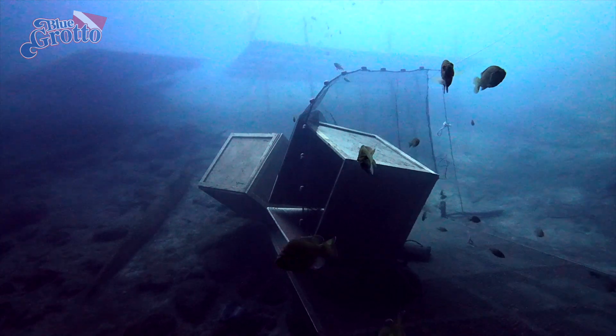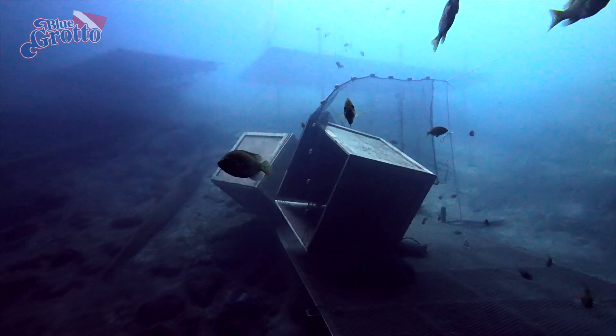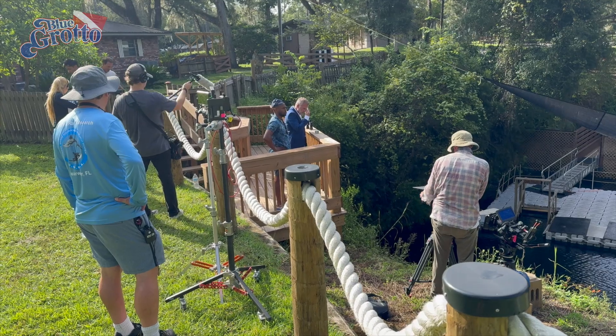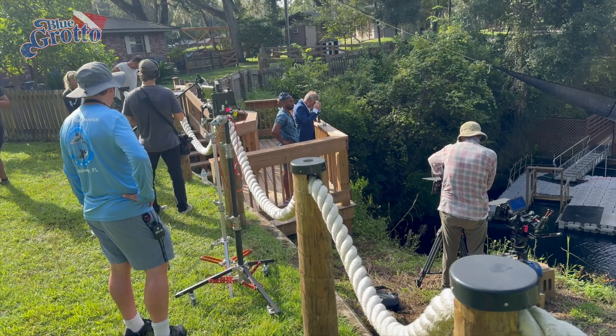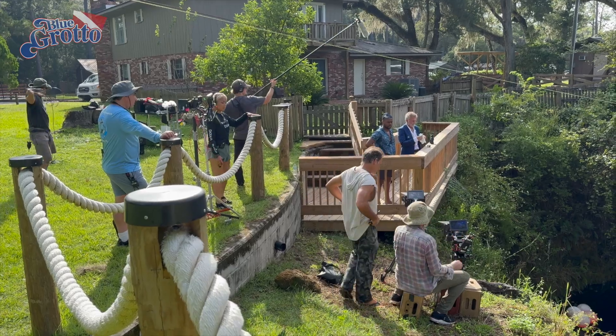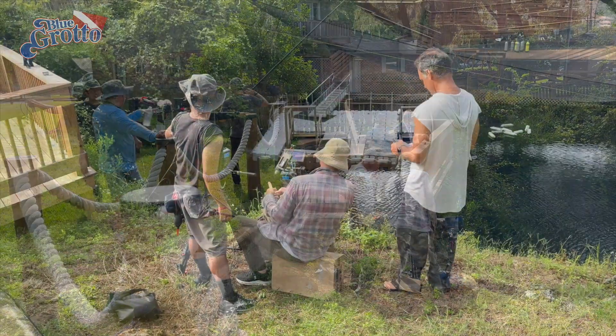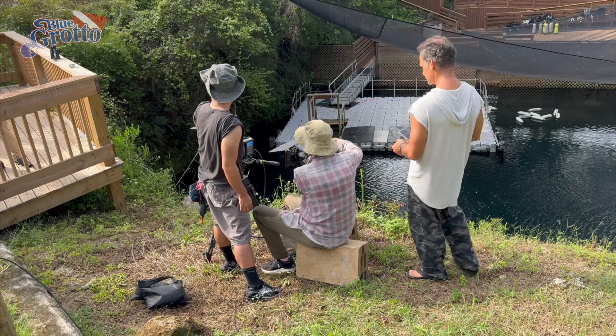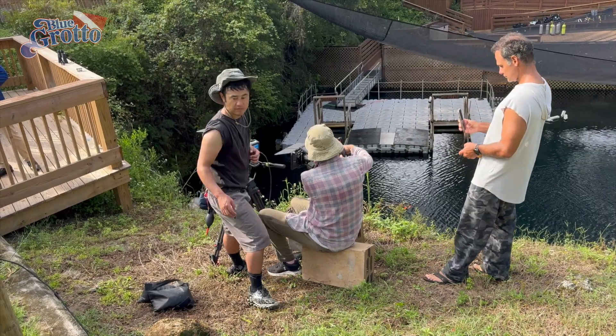The answer is that these are props — movie props. In early October, we rented Blue Grotto out for two days to a Hollywood production company. The company was doing location shooting for an upcoming action-adventure film. This is something we do only occasionally, always on weekdays, and we give all of our customers plenty of notice.